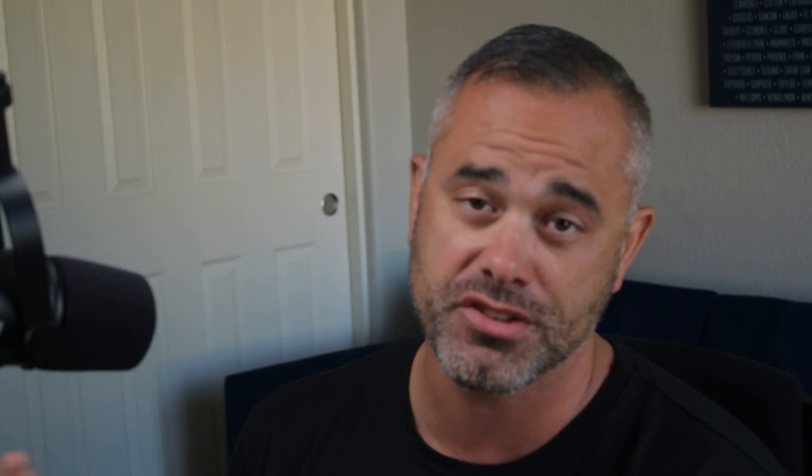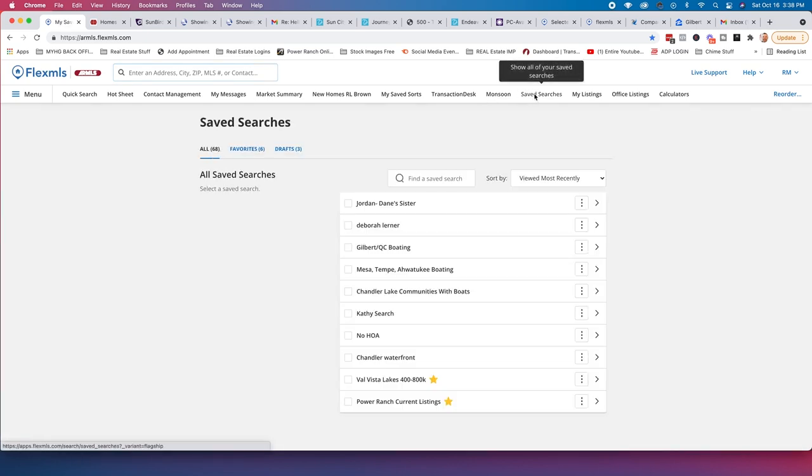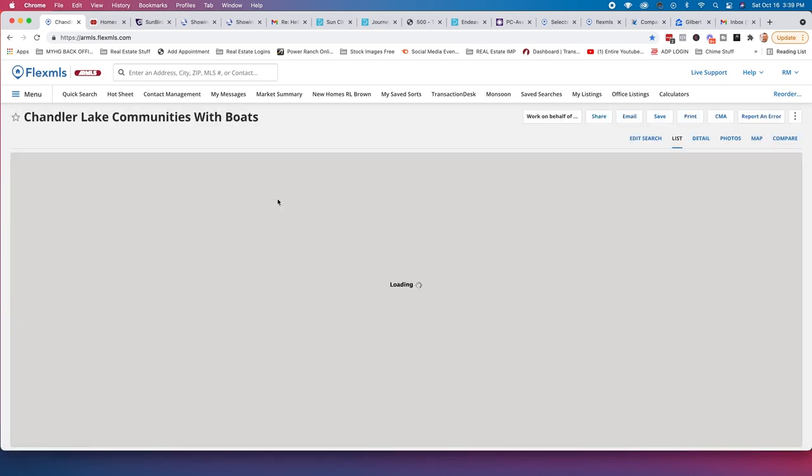I've actually revisited these communities and there are some that are just really cool. I'm also going to share some more places where, if you can't quite get into one of these homes, you can still do boating in the East Valley. I'm going to share my screen — I have some saved listings here on my actual MLS search page. First, we're going to look at all of the lake communities in Chandler where you can have boats.